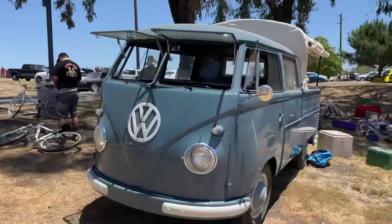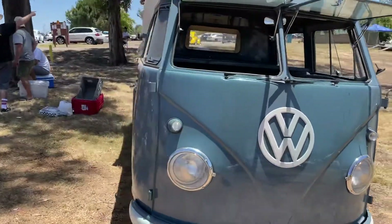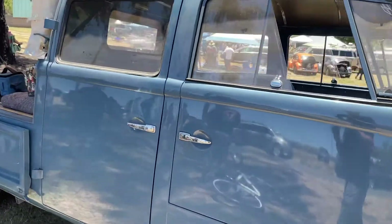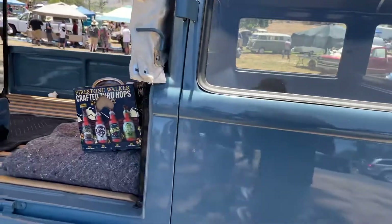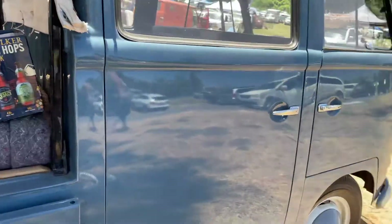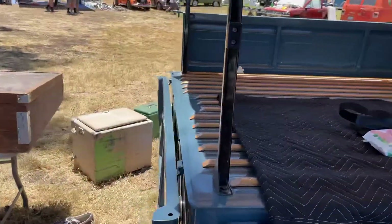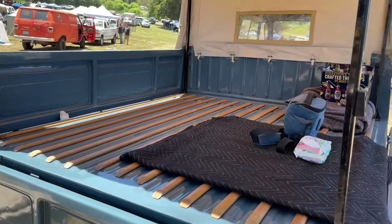This is a 1958 Benz double cab. Benz was a coach builder making double cabs out of single cabs before Volkswagen was making their own double cabs. One way you can tell it's a Benz is by the big window and big cargo door area. The whole cargo area in a Benz is particularly special because they were coach built, and there are a lot of little differences from a VW double cab that make them particularly special.